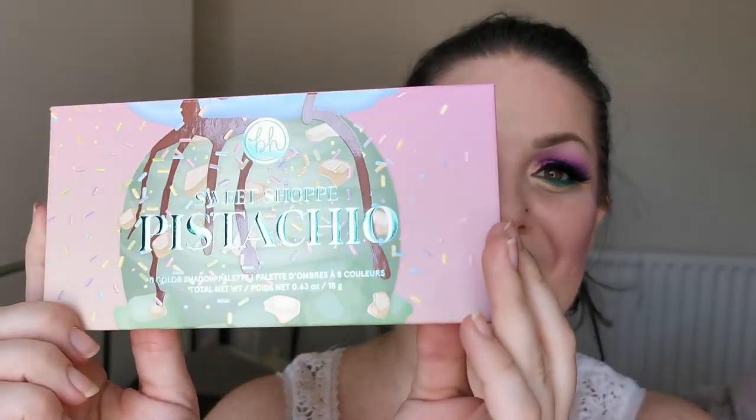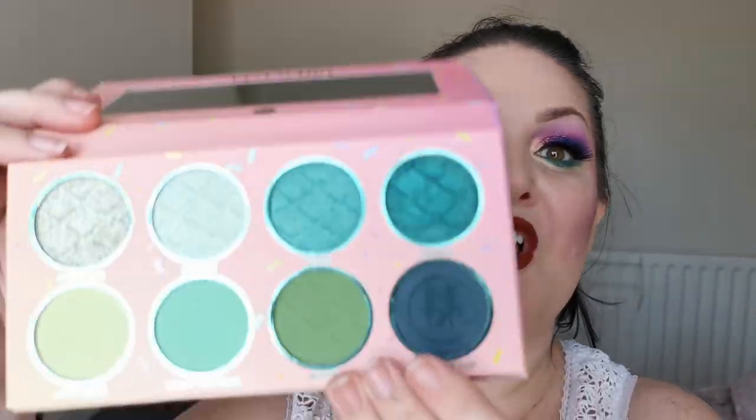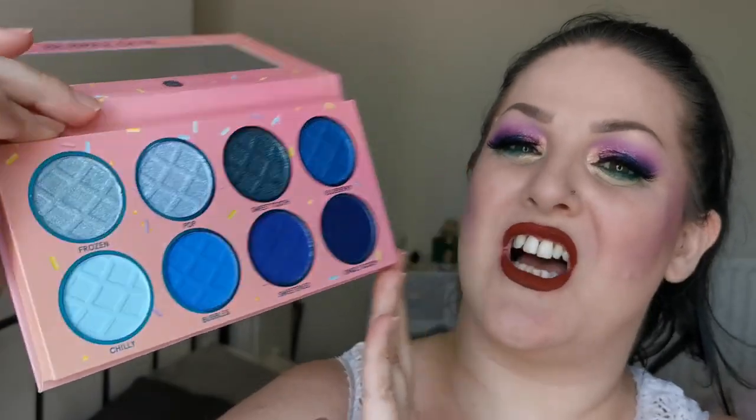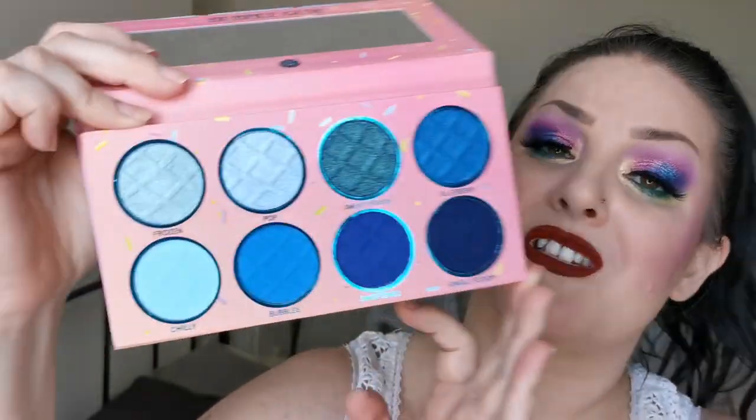Now we are on to BH Cosmetics. The first one is the Pistachio from their Sweet Shop palettes. If you're a green lover this is just perfect. You've got your light to dark in both the mattes and the shimmers. The formula is amazing in these palettes. I do have one more of them and that is the Bubblegum — how beautiful is that! The quality is just amazing.